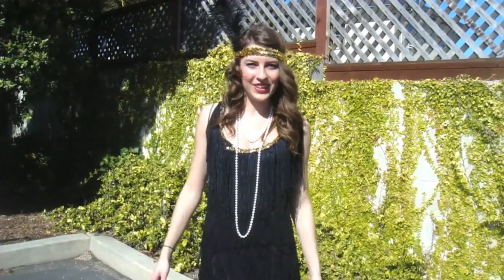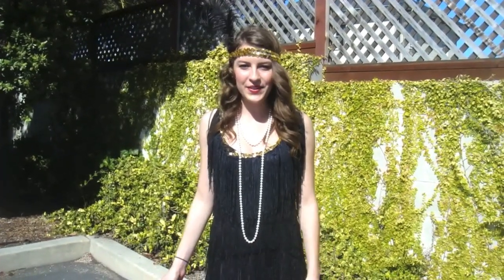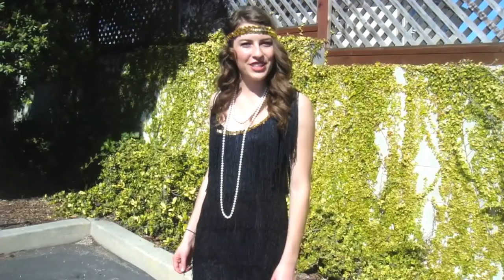I have a tutorial on the hair and makeup for this look — I will link that below. And if you want to see Daly's outfit, I'm going to link her video below too. Bye!